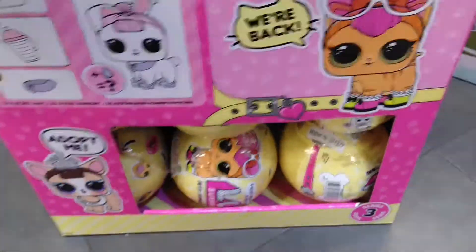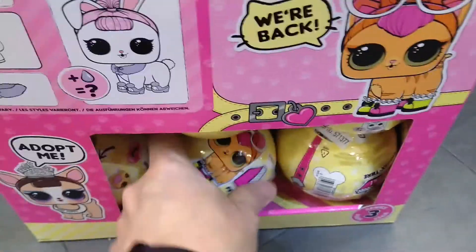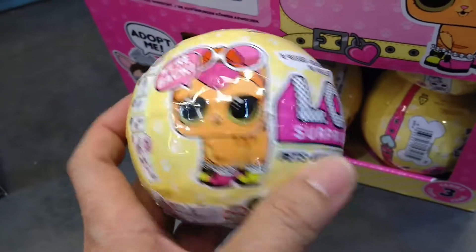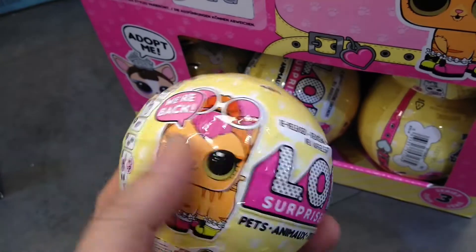This is the original LOL, but this one comes with a pet — pet with accessories. You can match it with your doll.